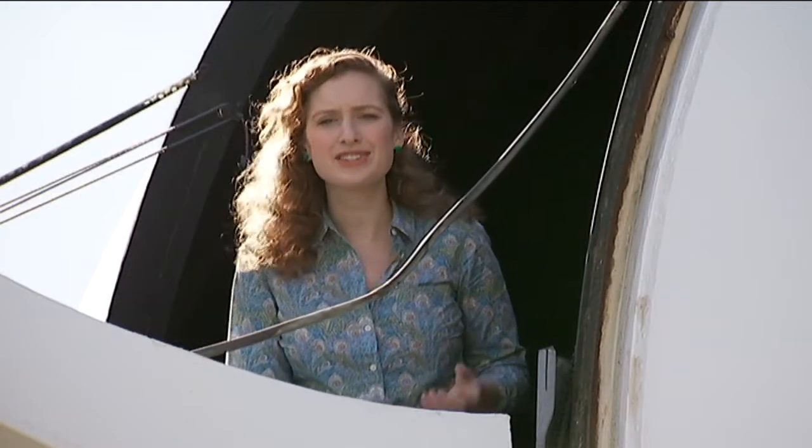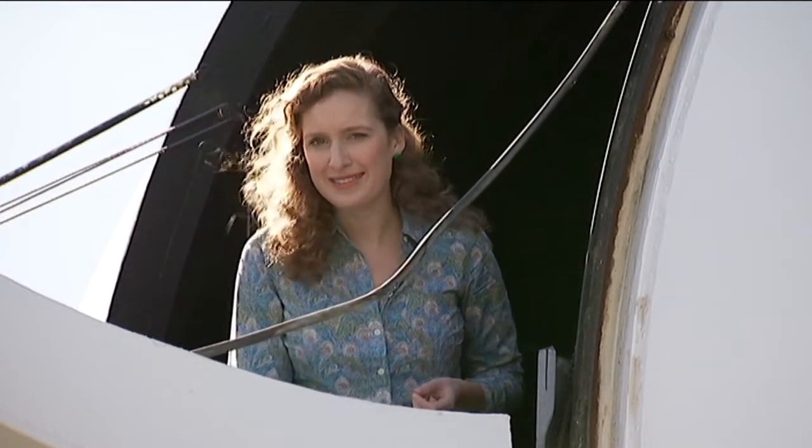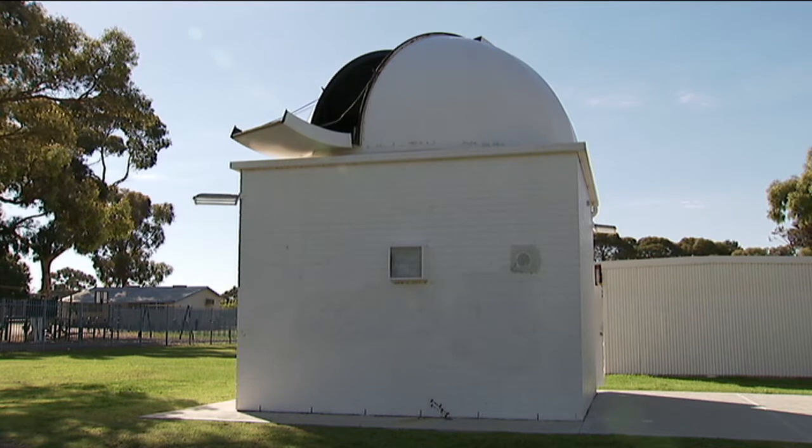But how can it peer so deep into space? Well, that's something the kids at this school can tell me all about.